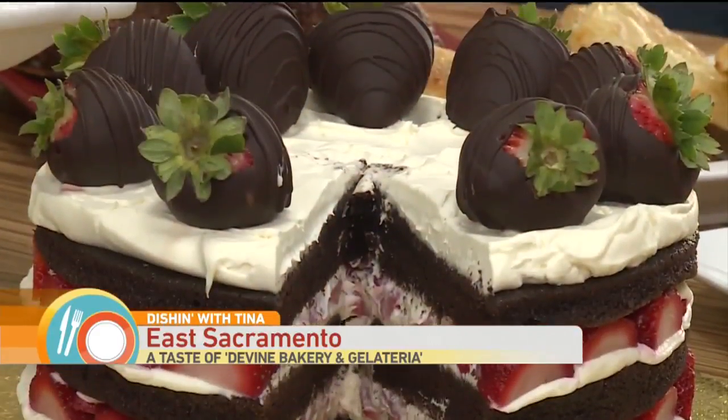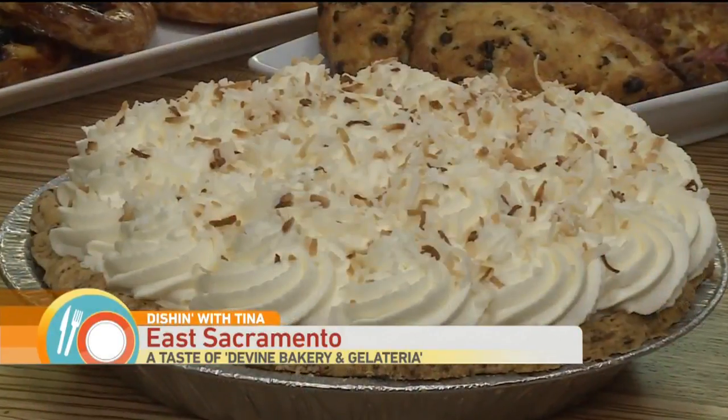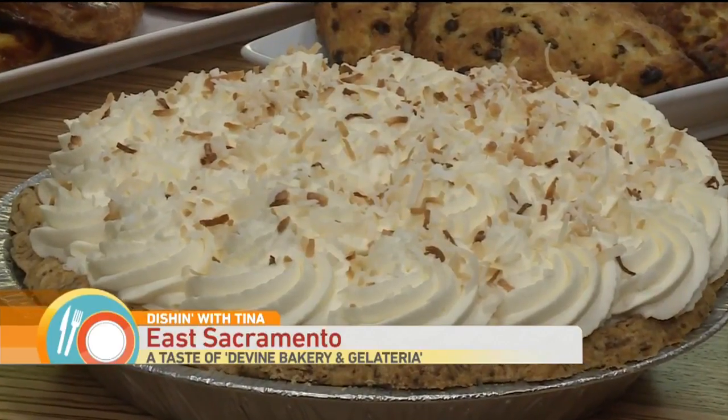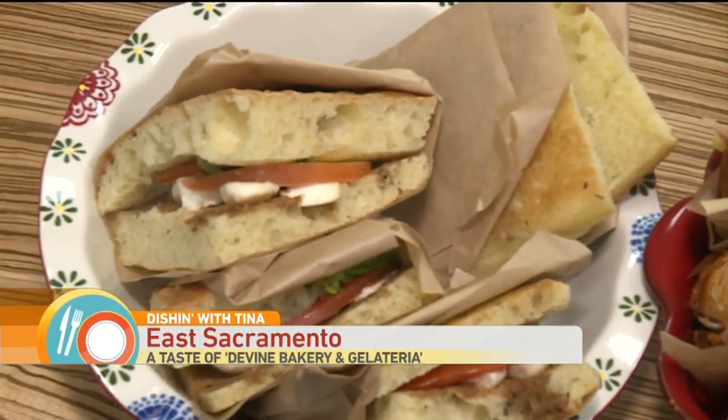What sets them apart — they don't use anything from a jar or can. Elizabeth doesn't like to take shortcuts. We actually make the espresso syrup, we make the ganache, we make the cookies. Local ingredients are used as much as possible, such as Orland fromage cheese and pistachios from Fidament Farms.